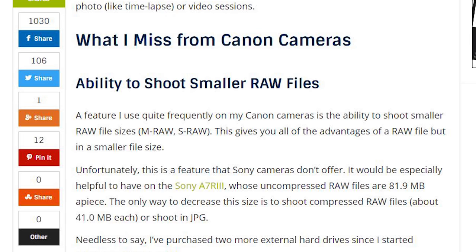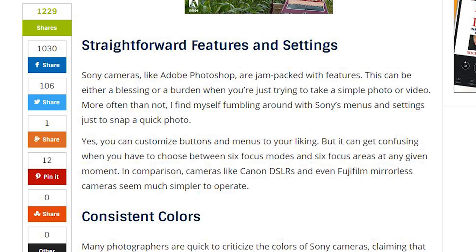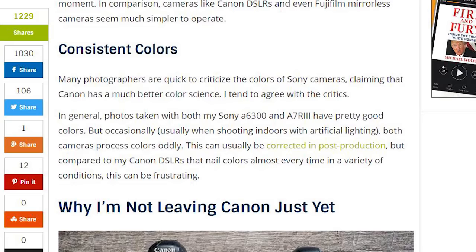She also makes some points about what she misses on Sony that she has on her Canon. The ability to shoot smaller RAW files — Canon has medium-sized RAW options rather than going full RAW when you don't need it. She mentions straightforward features and settings, noting that Sony menus can be confusing and clunky. And consistent colors: Canon has had very good color science for a long time, and a lot of people really like that. It's probably subjective, but Canon no doubt has a solid lock on good color science.